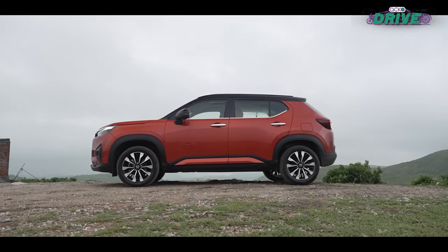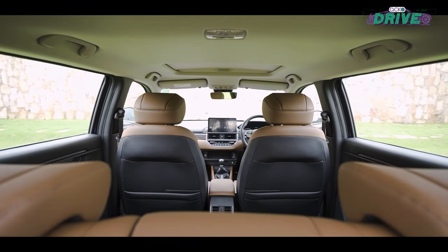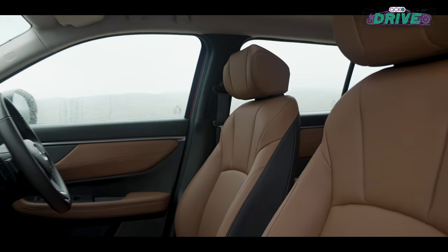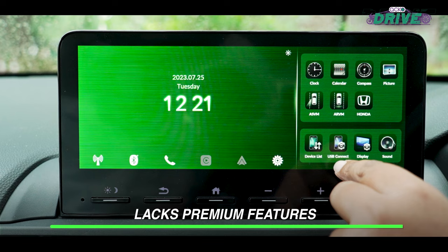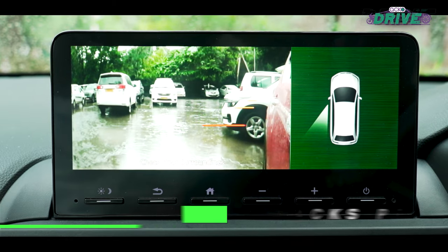Despite its many strengths, the Elevate misses out on some crucial features like a panoramic sunroof, front ventilated seats, tyre pressure monitoring system, powered driver's seat and a 360-degree parking camera. This could be a deal breaker for some.